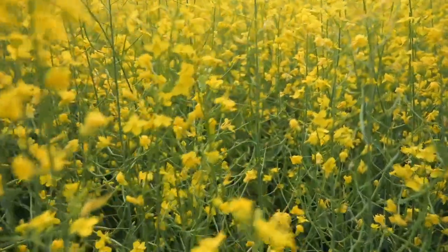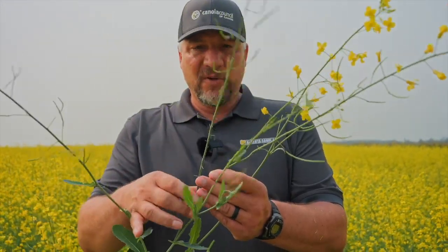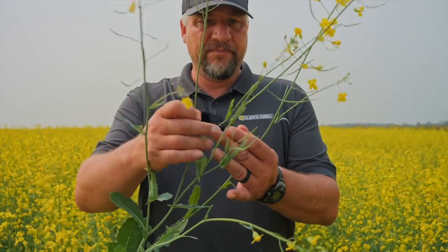What would be some signs and symptoms as we go into the field? Just flowers starting to come off — abortions off the main stem where there should be a pod starting to form, but it's aborted. It's just a stump.